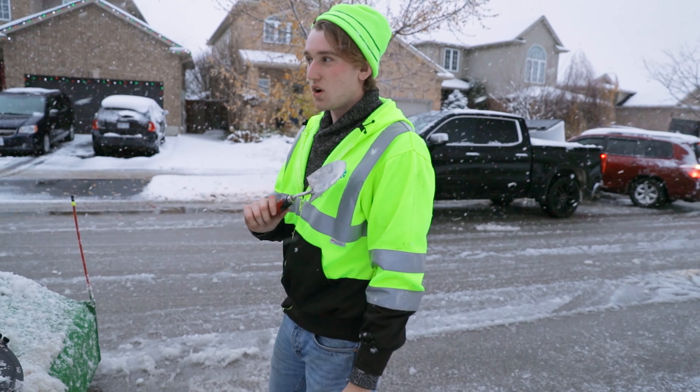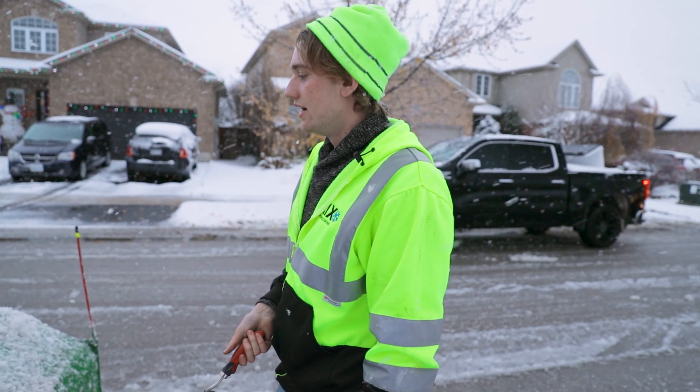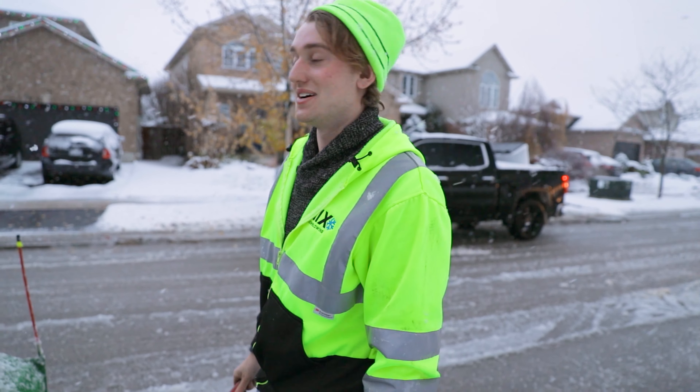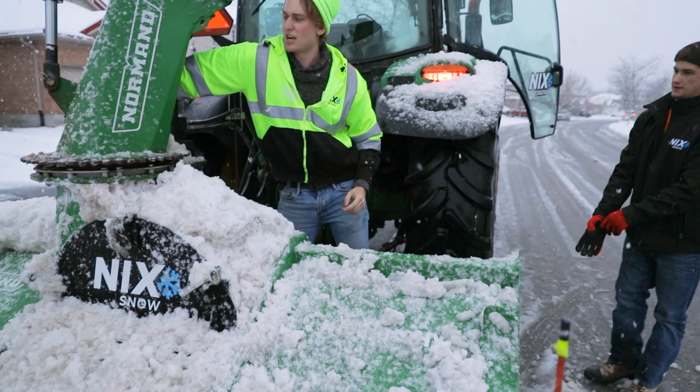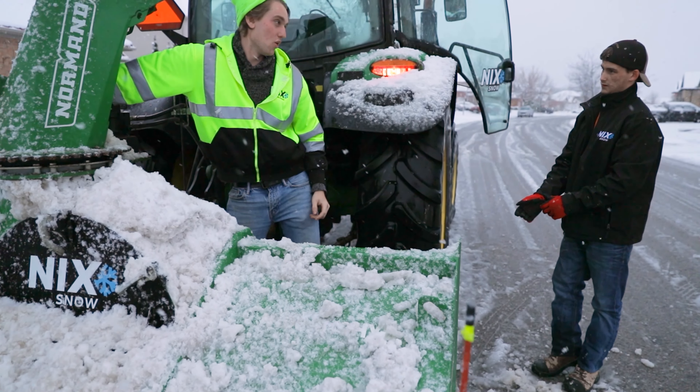This is horrible snow — super wet — and the blower plugged here, so we're just unclogging the chute. I hate this type of snow. Really nasty.